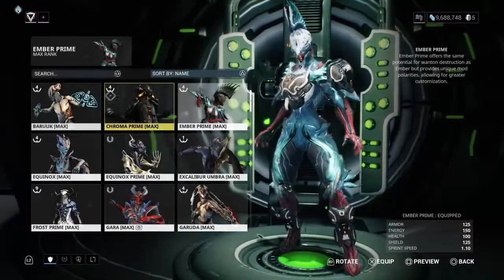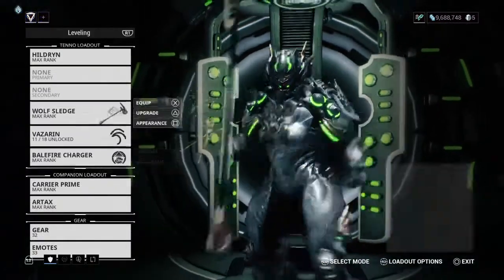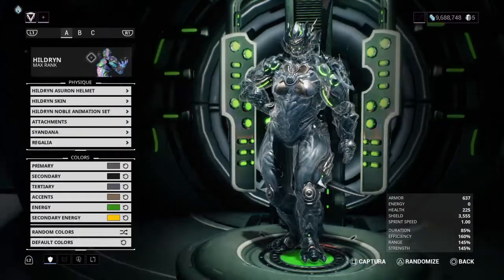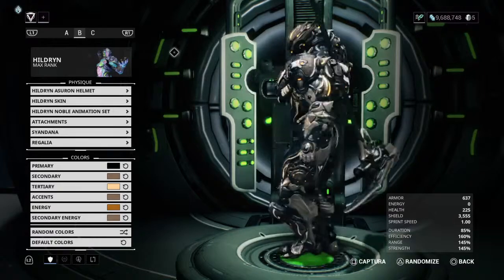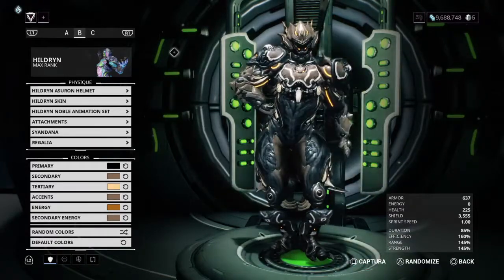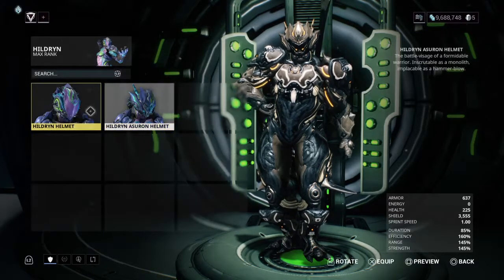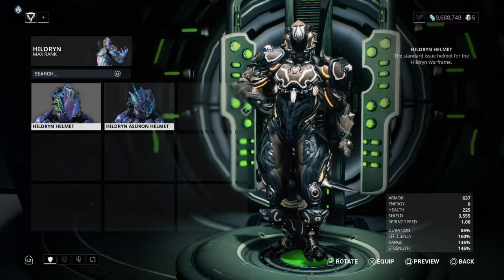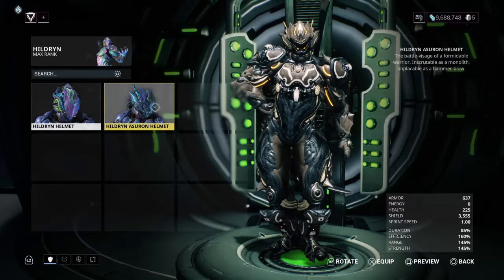For the next showcase, and this is a Warframe that actually does have a customization for the Saturn 6 armor, we have Hildryn. Hildryn, at least on PlayStation 4, is our newest Warframe, with Profit-Taker — and look at that, the Saturn 6 armor set looks amazing on Hildryn. I am using the Azeron helmet. Personally I don't quite like the basic helmet of Hildryn, but it doesn't look bad — I get a very strong Power Ranger-esque vibe with it. So personally I prefer the Azeron.